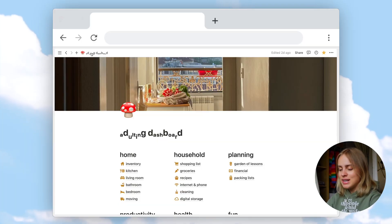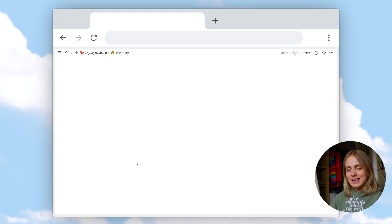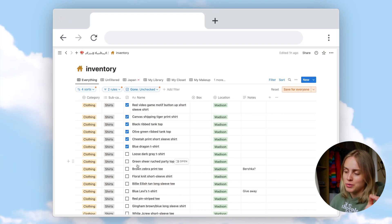I have this inventory database that contains every single thing that I own. You might find this excessive — I'm not recommending you do this — but for me, who is currently living in Spain and studying there, but also coming home to the US sometimes and moving apartments pretty frequently, I wanted an easy way to keep track of where all my belongings are at any given time. This has made moving and travel packing much easier.